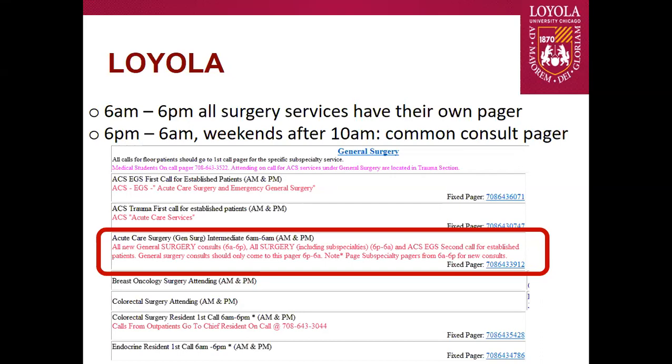One very practical thing is how our consults and coverage work here. From 6 a.m. to 6 p.m., basically every service has their own pager and covers their own consults, except from 6 p.m. to 6 a.m. and weekends after 10 a.m., which I understand is not the most intuitive. During the day you can always page or use AMS Connect for the specific surgery team you're trying to reach.